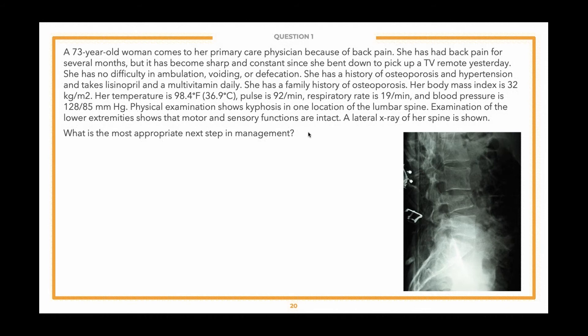Let's look at the vignette. A 73-year-old woman comes to her primary care physician because of back pain. She has had back pain for several months, but it has become sharp and constant since she bent down to pick up a TV remote yesterday. She has no difficulty in ambulation, voiding, or defecation. She has a history of osteoporosis and hypertension and takes lisinopril and a multivitamin daily. She has a family history of osteoporosis. BMI is 32. Temperature is 98.4°F, pulse is 92 per minute, respiratory rate is 19, blood pressure 128/85. Physical examination shows kyphosis in one location of the lumbar spine. Motor and sensory functions of the lower extremities are intact. A lateral x-ray of her spine is shown. What is the most appropriate next step in management?